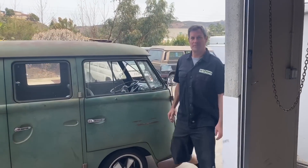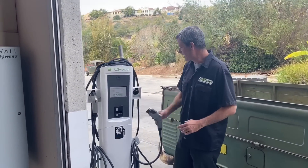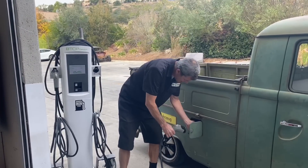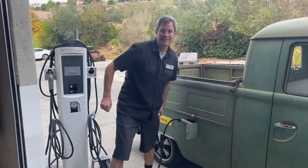Hey everyone, welcome to a new episode of the EV Show. Today we're going to talk a little bit about our Powerwall and how we're getting energy from the sun, storing it in some batteries, and driving our vintage vehicles with it. Let's get started.